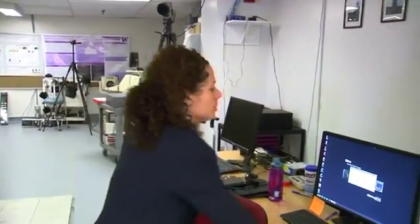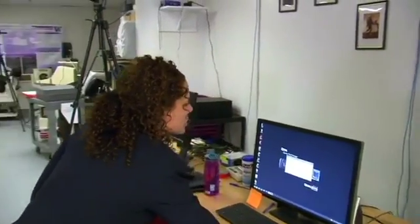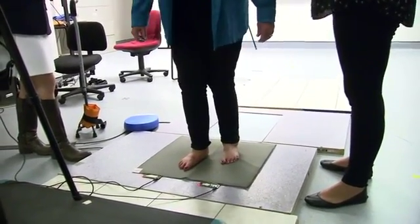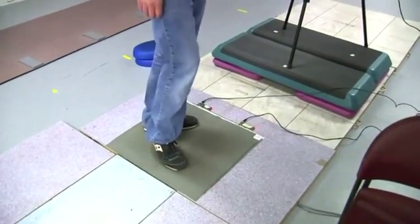Dr. Anat Lubetzky heads the research project and was initially using her system to assess and measure 27 patients with balance issues and collect that data. What we know about balance today is that there is no one-size-fits-all type of intervention for balance problems. If you identify the underlying cause of the balance problem and you intervene at that level, hopefully you will have better outcomes.